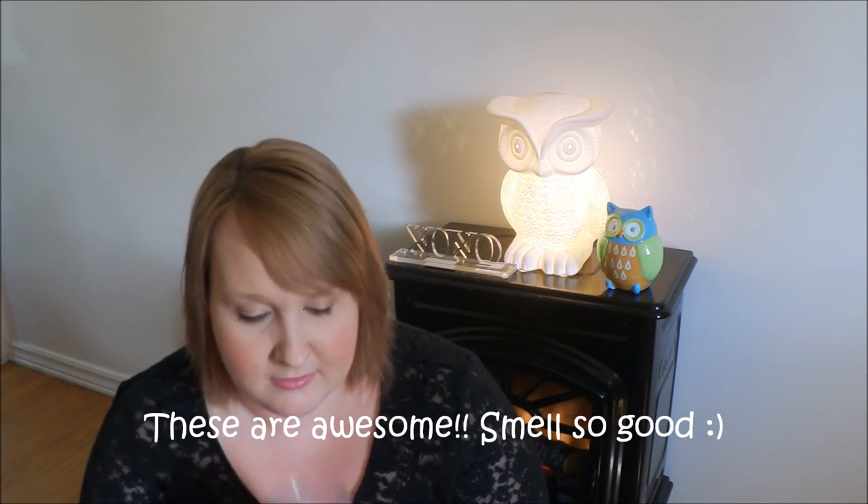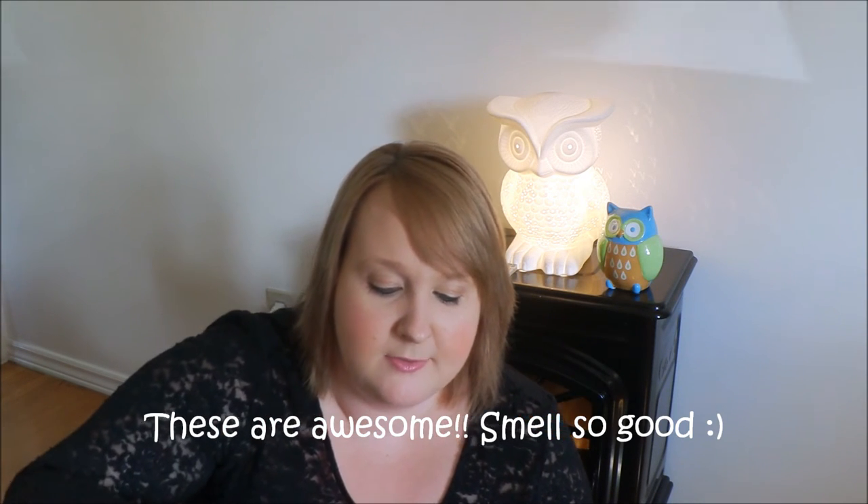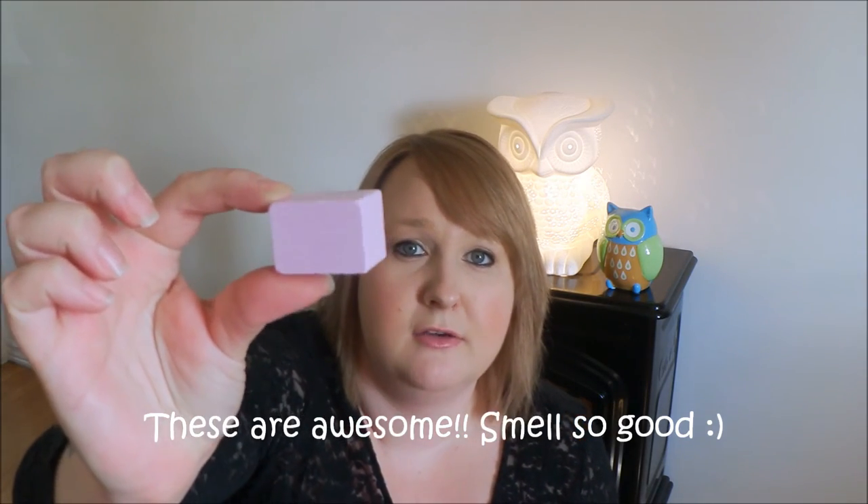The bath fizzies say 'with plum extract.' This is what they look like — there are 10 bath fizzies in the container. I'll show you the size of them. So they're not very big, but you do get 10 in here and it's 300 grams.